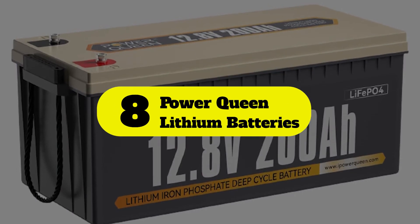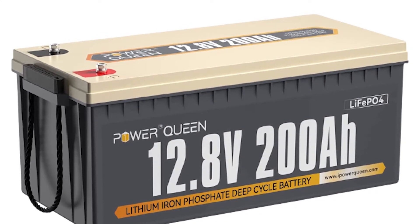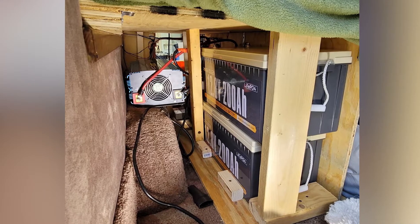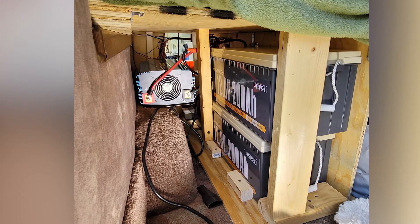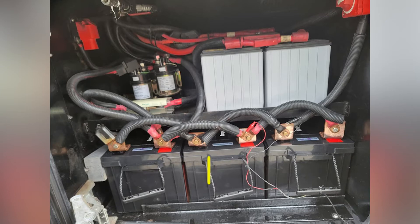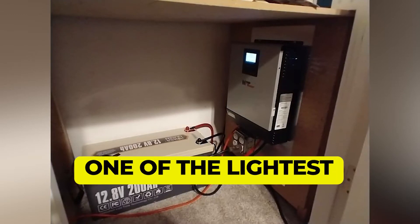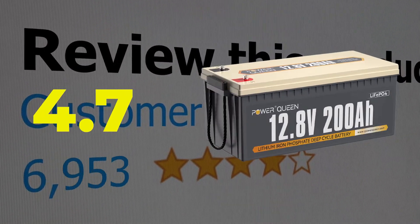Number 8: Power Queen lithium batteries for RVs. Power Queen is a highly affordable option that can be used in your RV. The Power Queen lithium battery for RVs is one of the cheapest options out there, making it a viable pick for those on a tight budget. Features: rated battery capacity of up to 100 ampere hours, weighs 24.3 pounds, lifetime rating of up to 5 years, one of the lightest lithium batteries for RVs. Customer review: 4.7 out of 5.